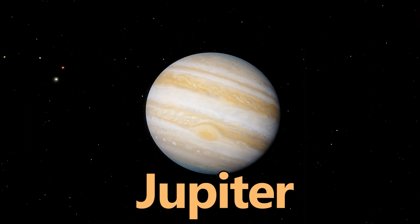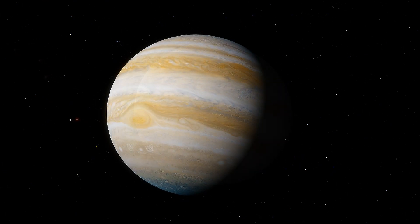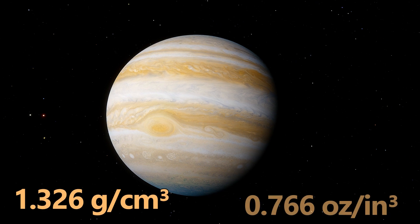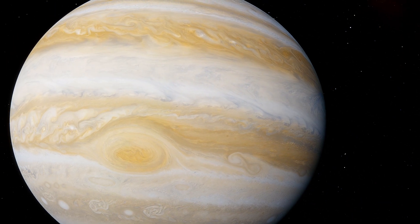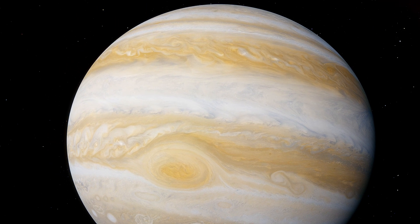Meet Jupiter, the largest planet in our solar system. Surprisingly, its density is only 1.326 grams per cubic centimeter or 0.766 ounces per cubic inch. Like Saturn, Jupiter is a gas giant composed mainly of hydrogen and helium, making it massive but not dense.